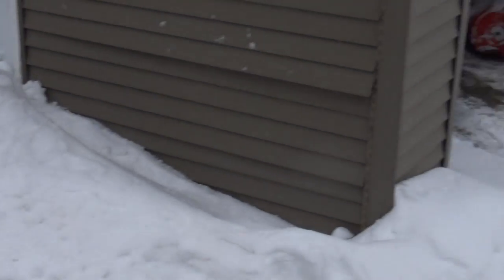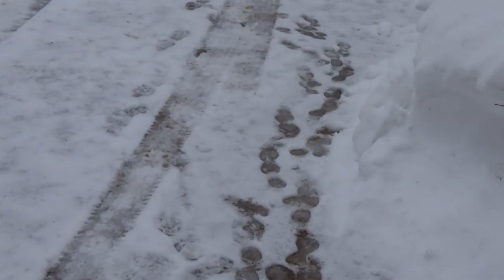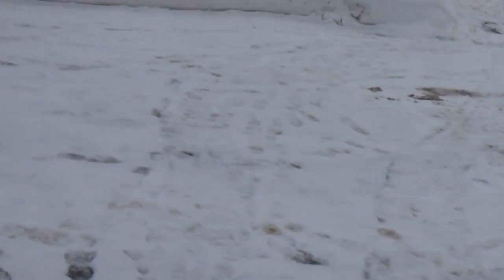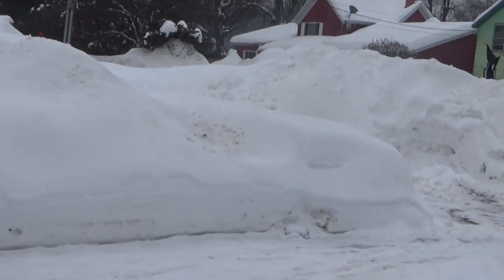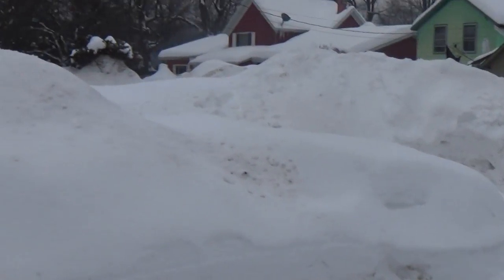That was a lot of fun, but I thought we'd go for a walk around and show you guys some snow, just in case you're from down south. This is what it kind of looks like.